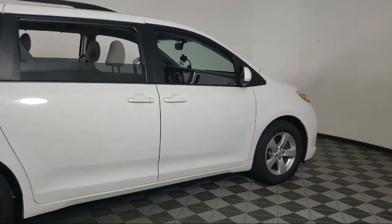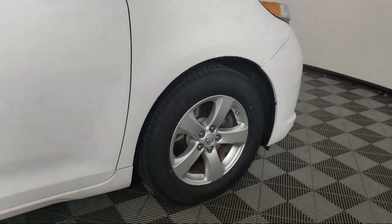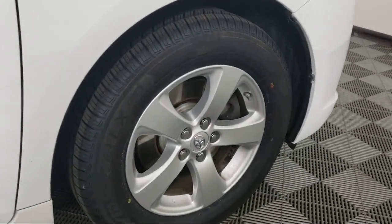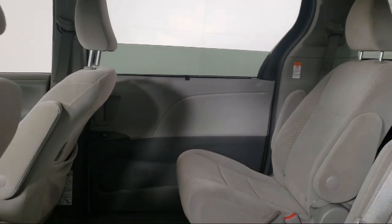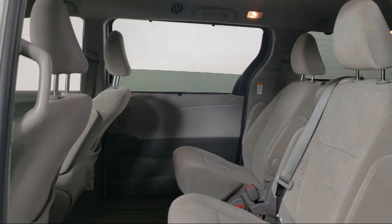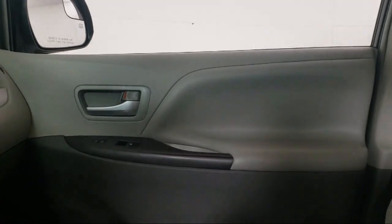Invergrove Toyota is committed to exceptional customer service and creating lifelong connections with our customers. We aim to make your dealership experience as smooth as possible, from the moment you set foot on our showroom floor to the moment you drive off our lot in the vehicle that is just right for you. So give us a call or stop by Invergrove Toyota today.